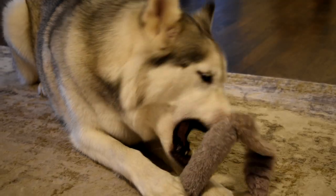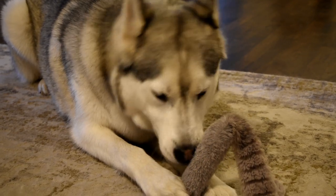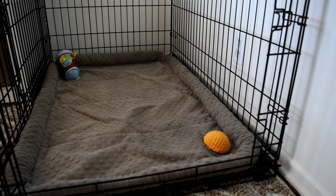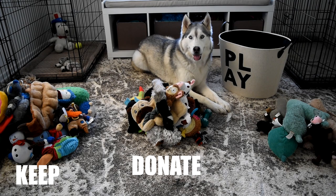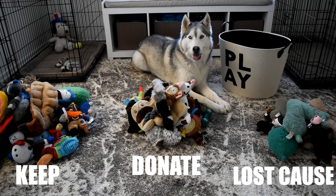Which toys have made it into other rooms, which toys have made it outside, which toys have made it into your dog's kennel — those are the ones you know you're going to want to keep. Step three: you're going to want to make three piles — a pile to keep, a pile to donate, and a pile of lost causes.